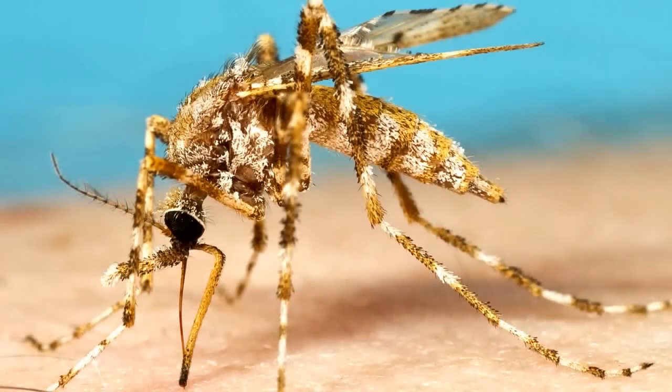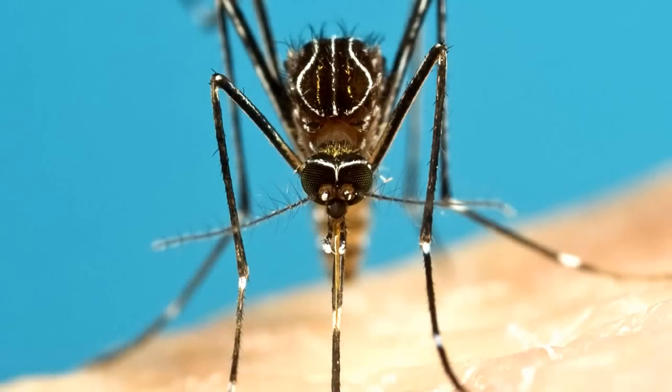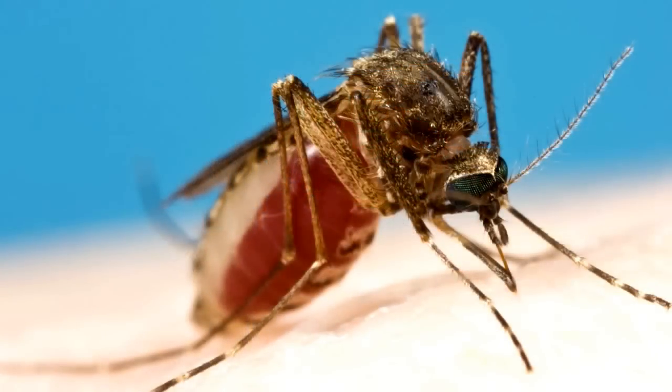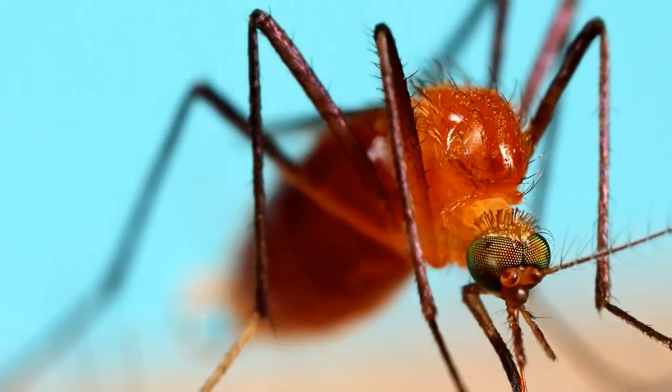Most people think there's only one or two species of mosquitoes, but in Australia there are actually about 300 different species. In Sydney alone there are around 60 to 70 different species. Fortunately, only about 10 of these actually cause problems — either they cause nuisance biting or transmit diseases to us or even our pets.